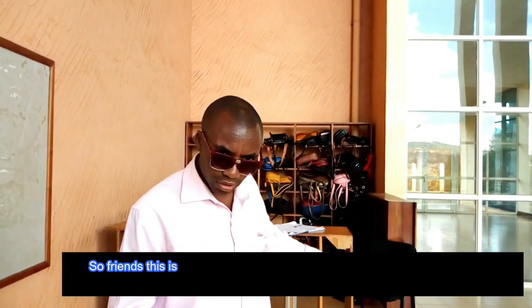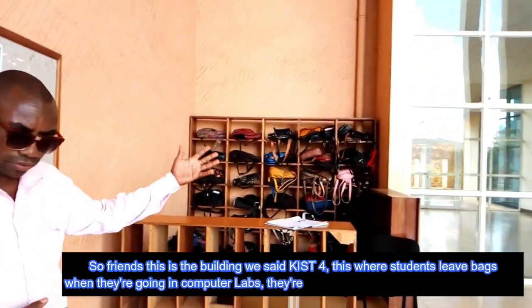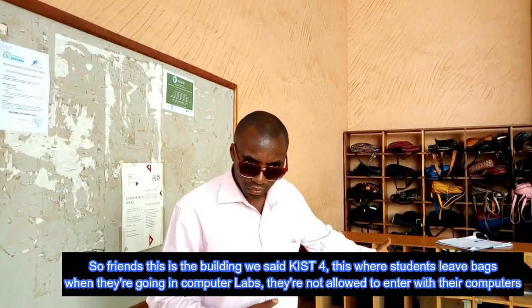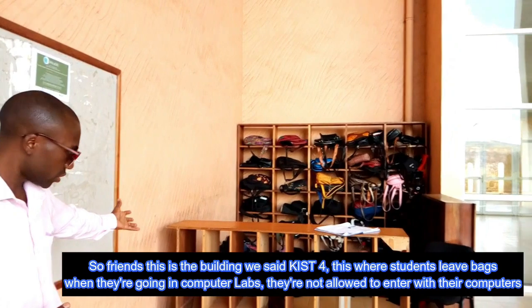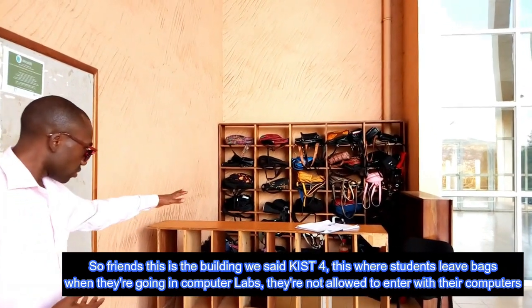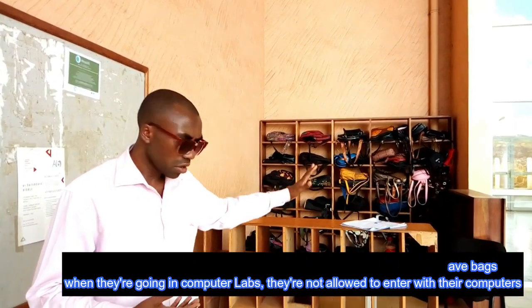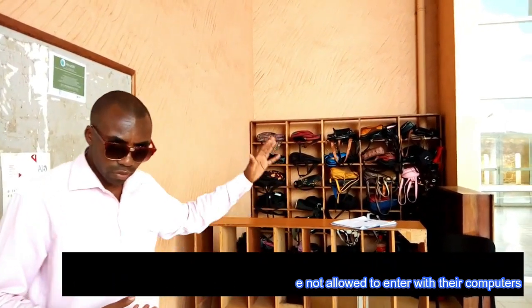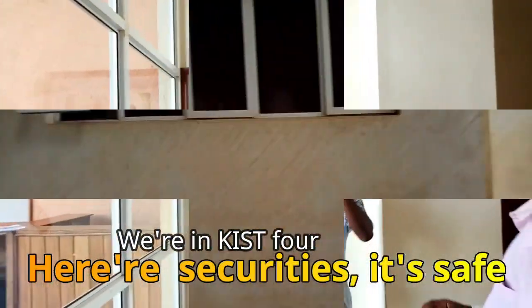So friends, this is the Mahabura building. This is where students use the stairs. When students are inside they are not allowed to enter with their own computers because they have different computers provided here. This is amazing.